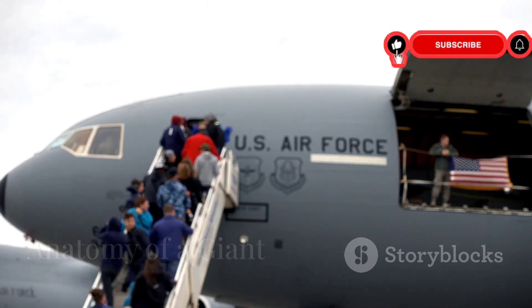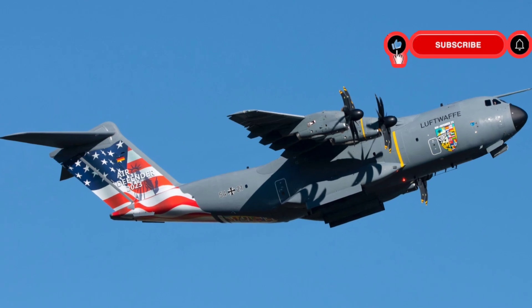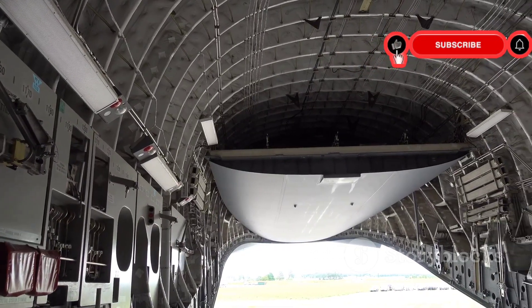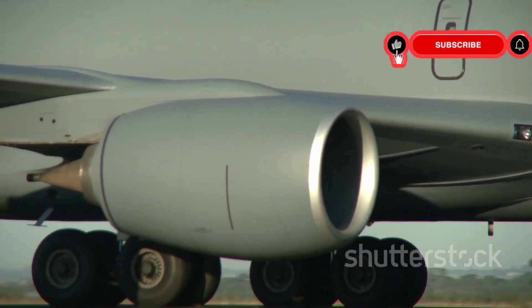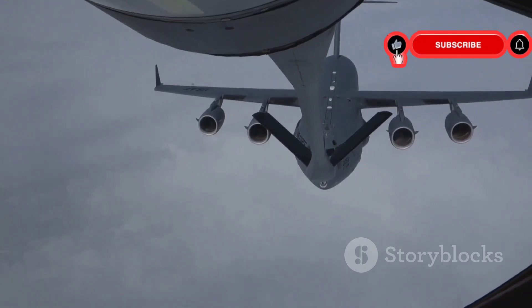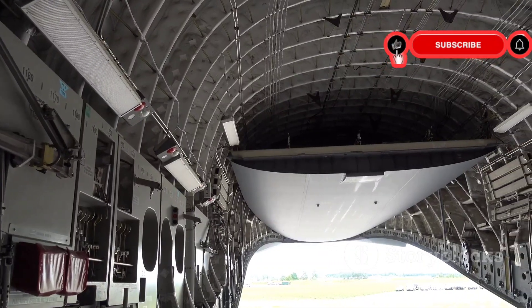The C-17 is massive. Its wingspan is over 169 feet and it stretches over 174 feet long. This giant can carry a payload of 170,900 pounds. Four turbofan engines power the aircraft, providing immense thrust, and the C-17 can reach speeds of 518 miles per hour.